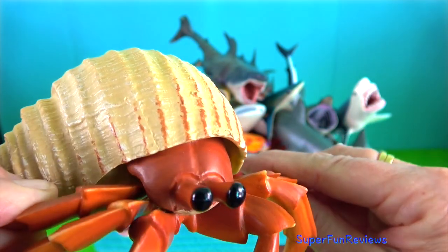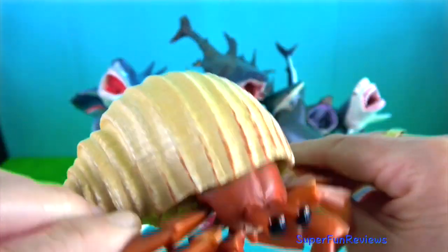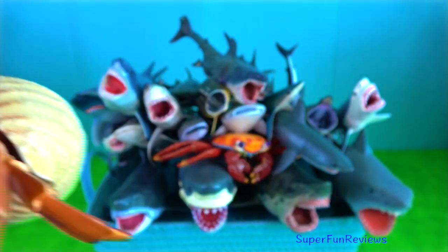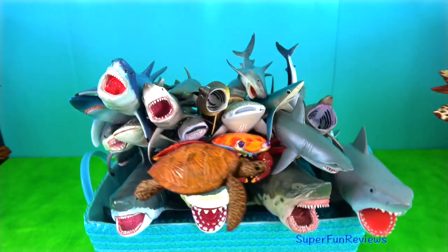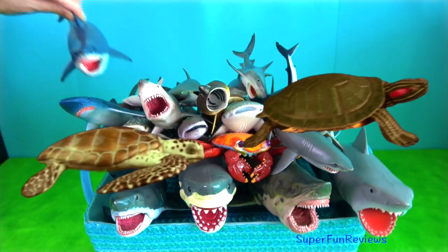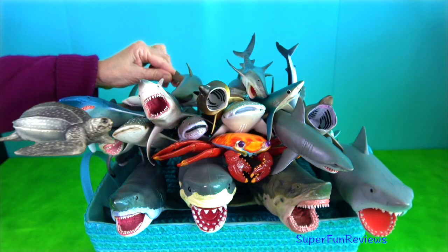Hermit crab. As they continue to grow, they need to find larger shells to live in. They are omnivores and eat pretty much anything they can find in the surrounding water. They are mainly found in coastal waters where there is more food and places to hide.